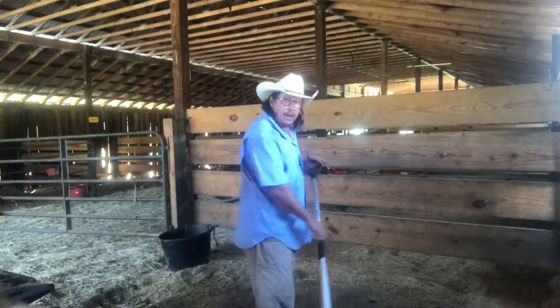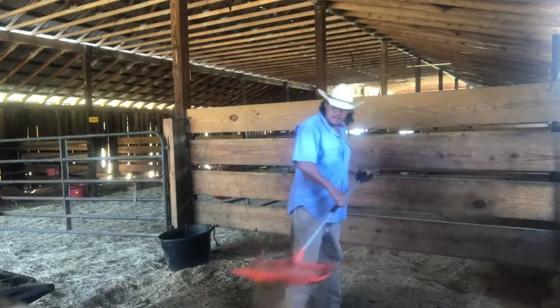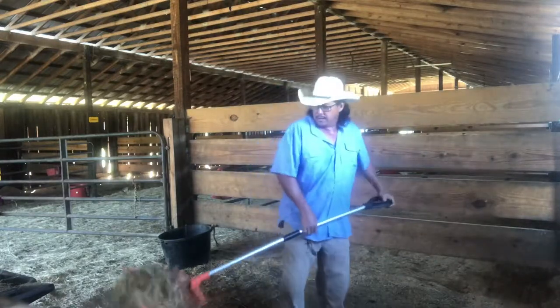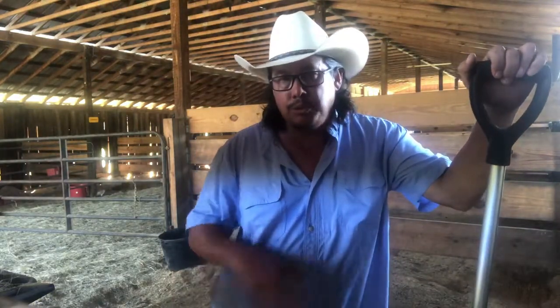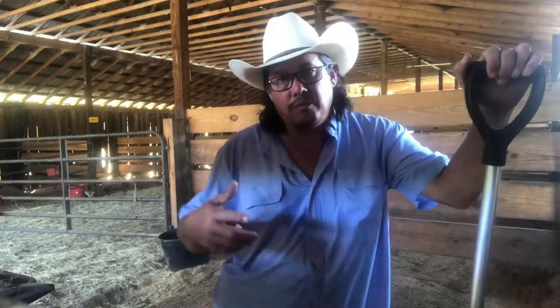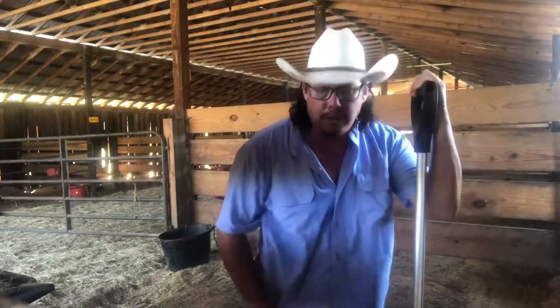As I do this video, I started thinking about more reasons why mucking the stall is so important. One of the most aggravating things about having a horse barn is the flies. If you keep your stalls maintained, that's something you don't have to worry about as much. One of our boarders introduced us to fly predators, and they were amazing. This year we stopped using them just to see what would happen, and we went from just a few flies throughout the barn to thousands of flies all over.